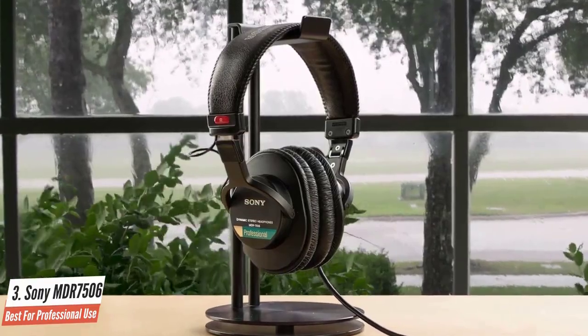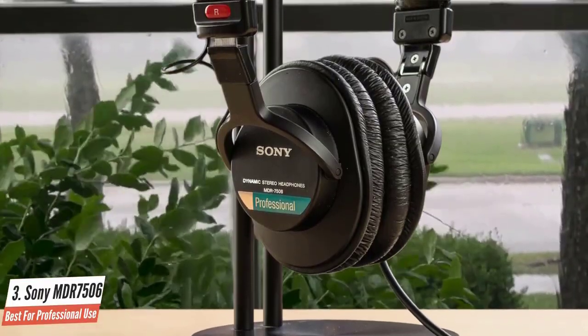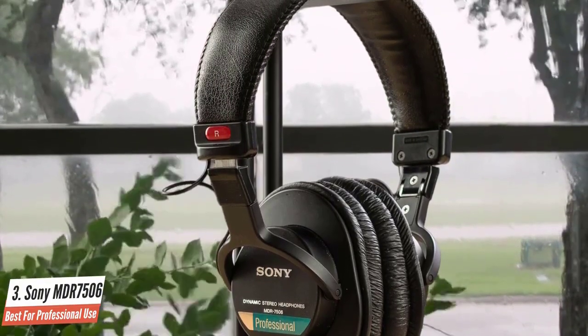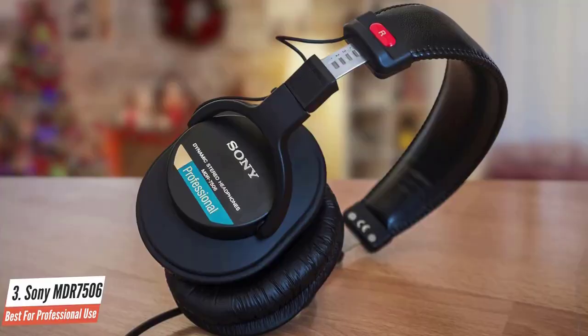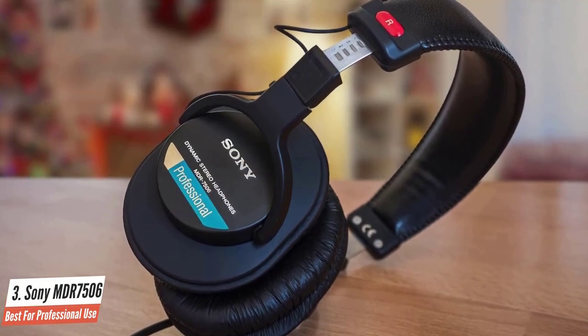If you're on a budget and need a set of high-quality closed-back headphones for professional use, then this is the model to go with, because people have been picking up the Sony MDR7506 for decades. It has a neutral frequency response, which may not sound the best to some, but it's much clearer and far easier to tweak to your liking.